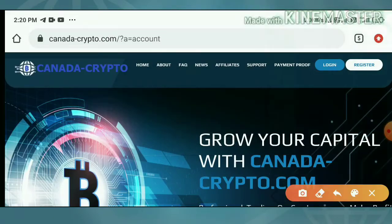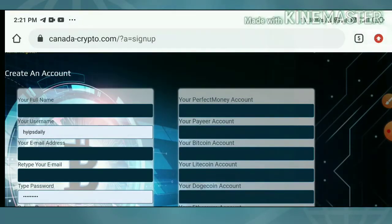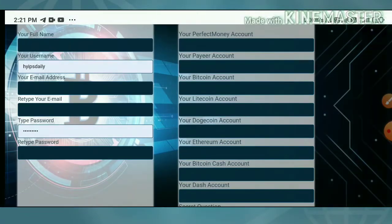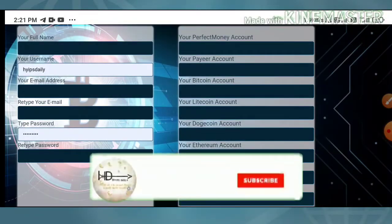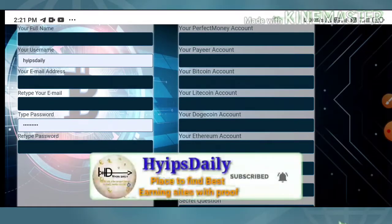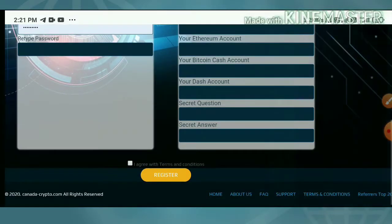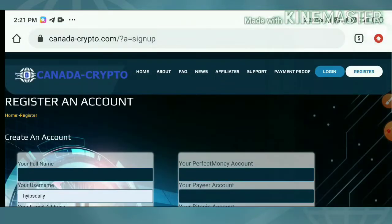Now let's see how to start with this site. Just hit the register button. After clicking it, it directs you to the register form. You have to complete your basic details: your full name, username, email and confirm email. Then choose a password and confirmation password. After that, enter valid wallet addresses like your Perfect Money address, PayAccount ID, Bitcoin address, Dogecoin address, Ethereum, Bitcoin Cash, Dash coin, etc. Then choose the secret question and secret answer, which will help you recover your account if you forget your login details. This step is mandatory — please don't skip it. After completing this, hit 'I agree to the terms and conditions' and then hit Register.